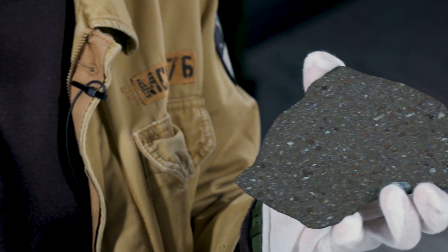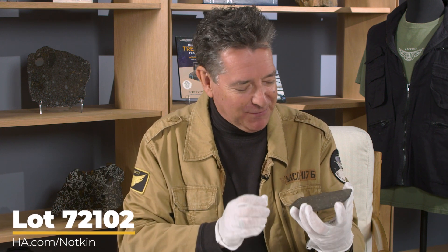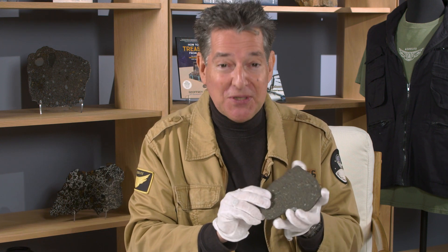From a time and place so distant, it's almost impossible to comprehend, and it seems to almost put Allende into the world of science fiction. But I promise you, it's the real thing.